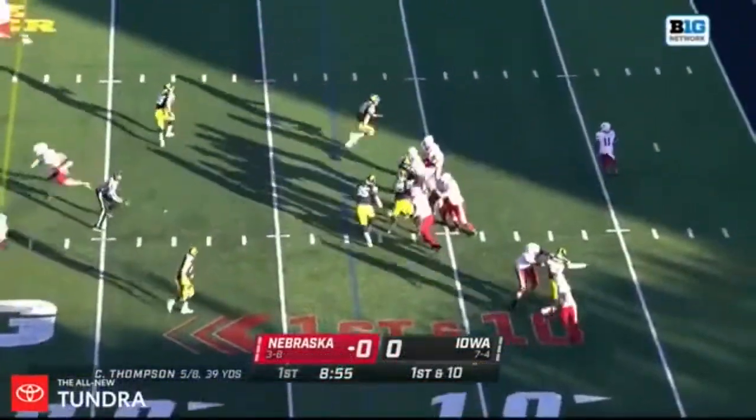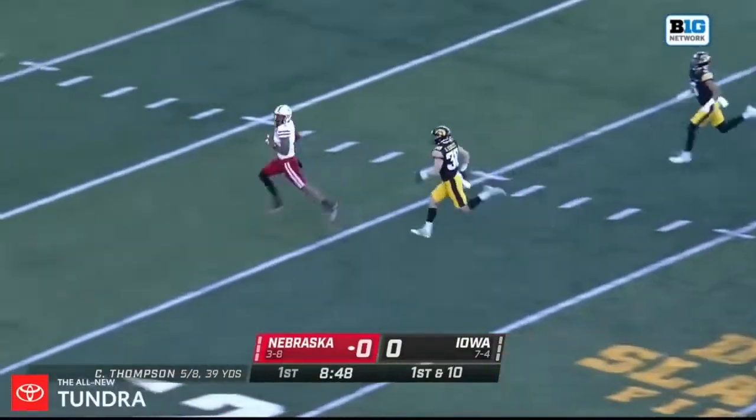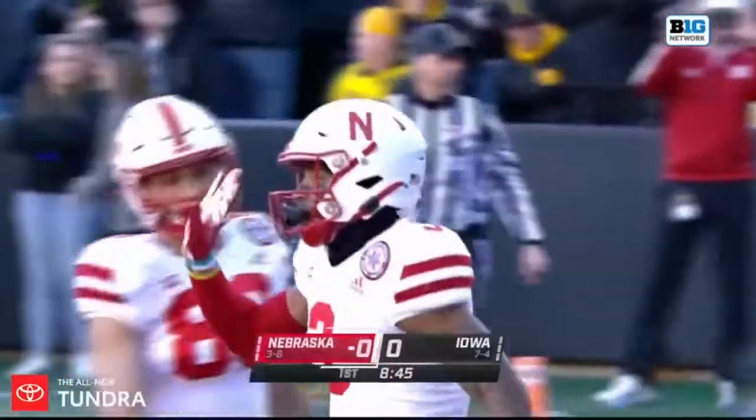Starting out inside the 15 — Thompson, he's going to launch it deep downfield. Right in stride, Trey Palmer is gone. Touchdown, Nebraska. One play, 87 yards.